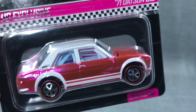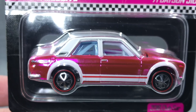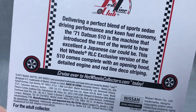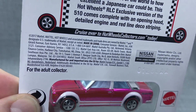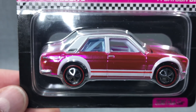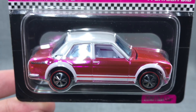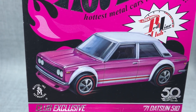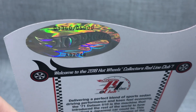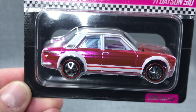You know what this is — this is the '71 Datsun 510. It is the RLC Club exclusive, and it is in pink. There are some details about the casting you can read on the card. The RLC — some call it the party model, I'd call it the RLC exclusive. This is available to convention attendees who are also RLC members; they have the opportunity to purchase this model. There were 5,000 made and this is number 1360. Should we open this one up? Of course we should.